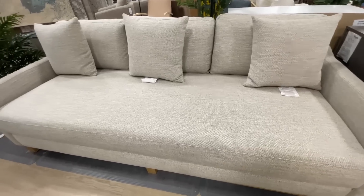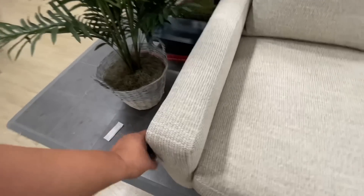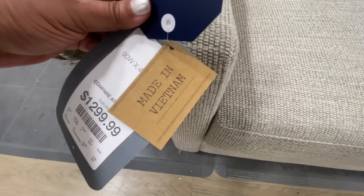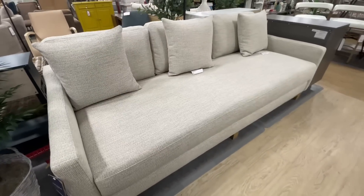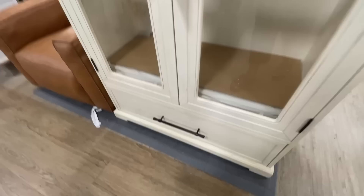Look at this — I had to try this couch out. It's so pretty, I couldn't help it. It's so welcoming, I was just like, I have to sit on it. I did a try-on test. It is $1,300, made in Vietnam. I think it's so nice, and it's not small — it's a nice size. Speaking of not small, this thing is huge.